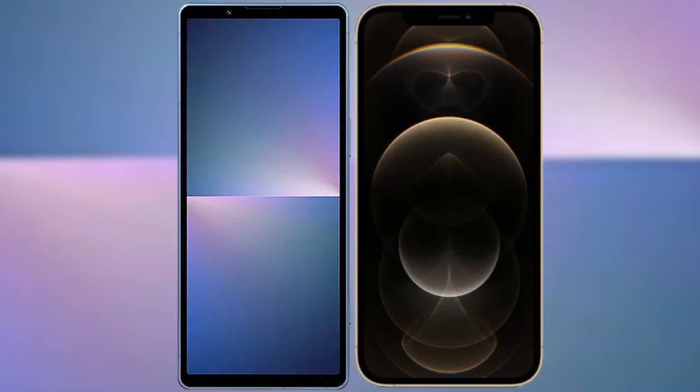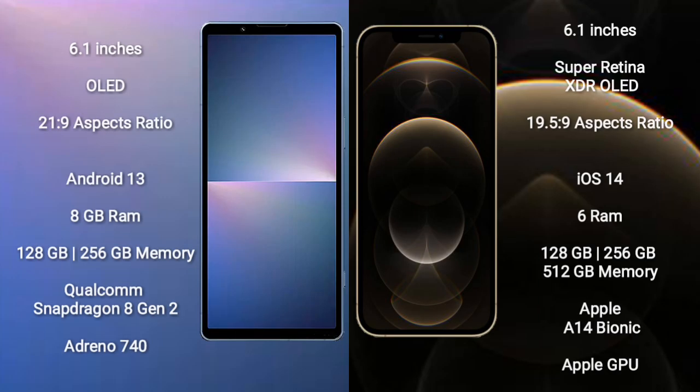I will compare the new Sony Xperia 5 Mark V with the iPhone 12 Pro. The Sony Xperia 5 Mark V comes with a 6.1-inch OLED display with a 21:9 aspect ratio. The iPhone 12 Pro features a 6.1-inch Super Retina XDR OLED display with a 19.5:9 aspect ratio.